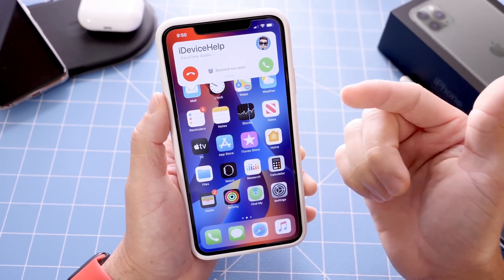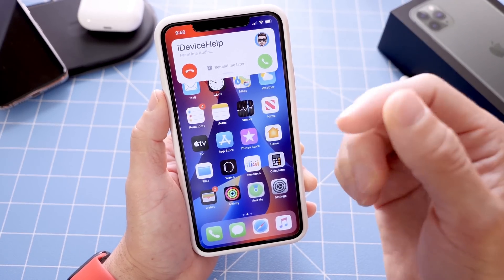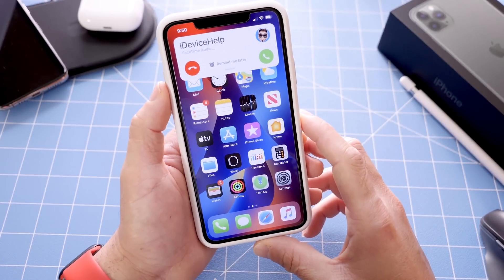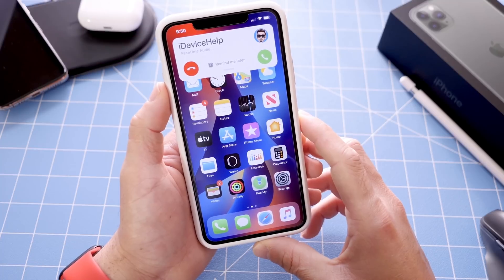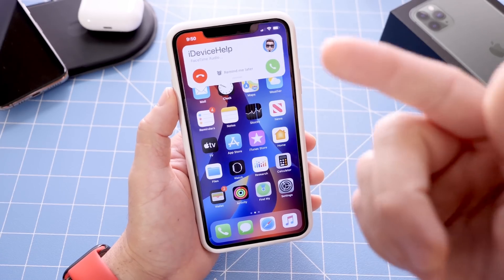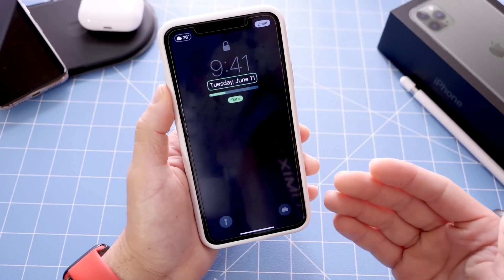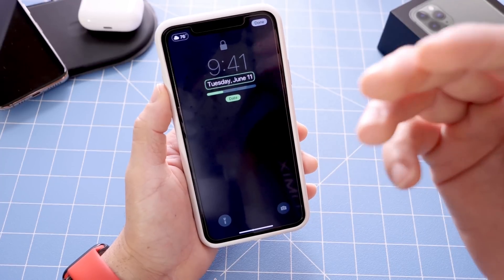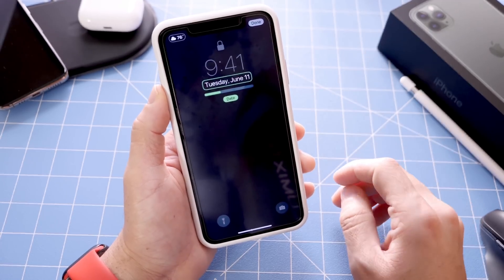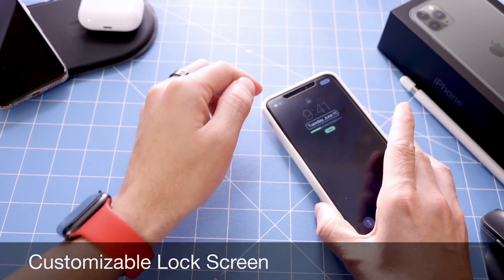Apple needs to fix this issue. Yes, it is only a few seconds while that incoming call comes in, but it feels like forever when you're doing something on your iPhone, sitting there waiting for the call to just go away because you don't want to decline it or accept it — which is very, very annoying. Incoming call UI is definitely a change that needs to be made with iOS 14.